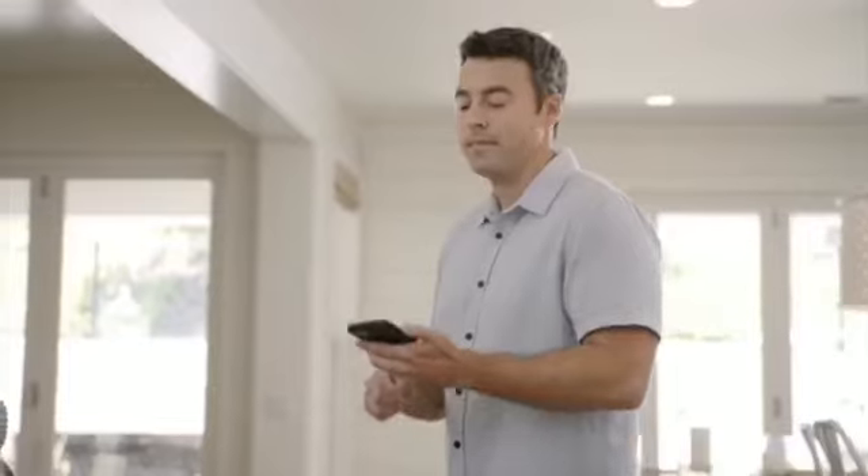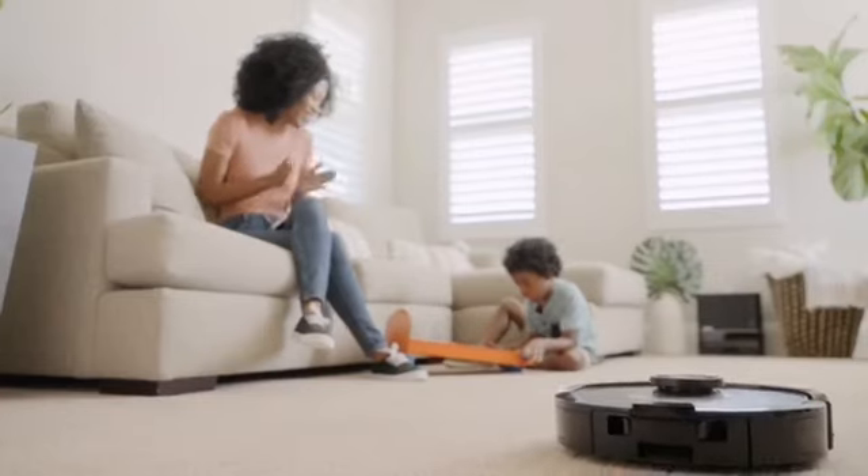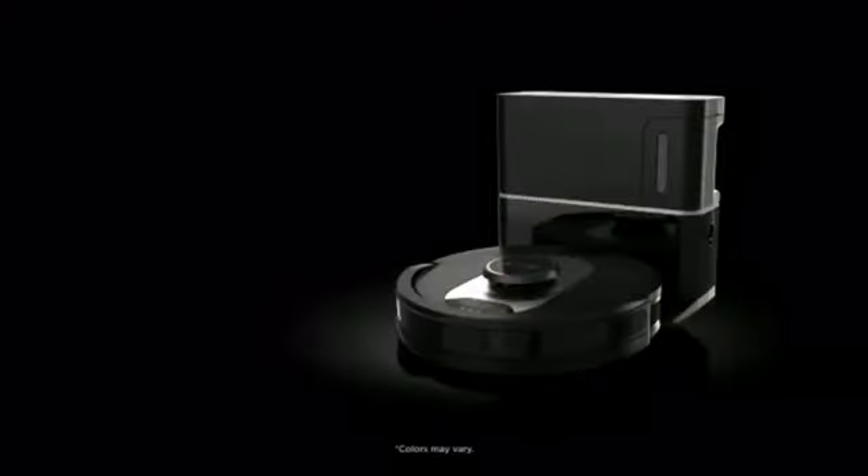Everything is controlled by the app or your voice. This is where cleaning power meets cleaning intelligence.